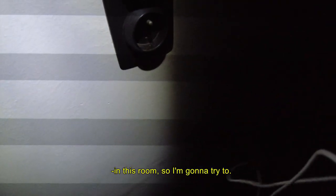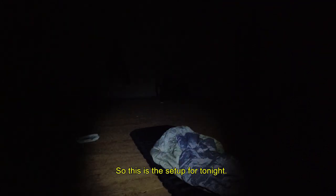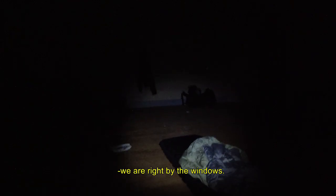Just pick a room. Bathroom, bathroom — what is this? We have a few outlets here in this room, so let me try them out. This is the setup for tonight. I can't use too much light because we are right by the windows.